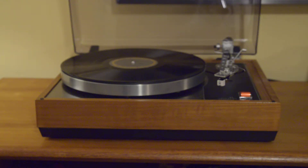Hey folks, just want to take a few minutes to demo the features of this really superb Ariston Audio RD11S with a Grace 704 tone arm. I purchased this from the estate of an audiophile who is the original owner. This was purchased new in 1977.